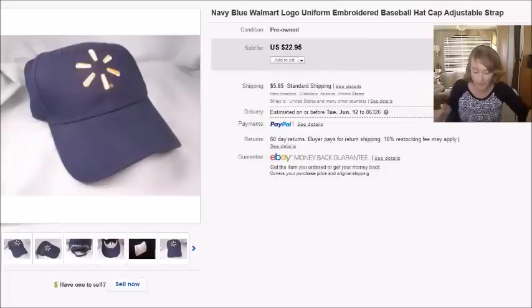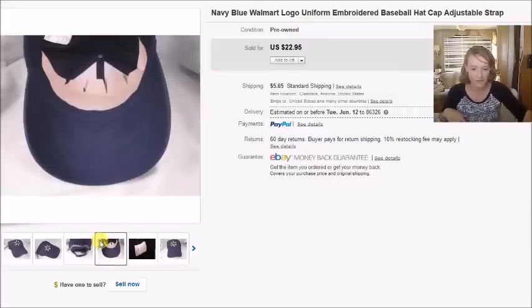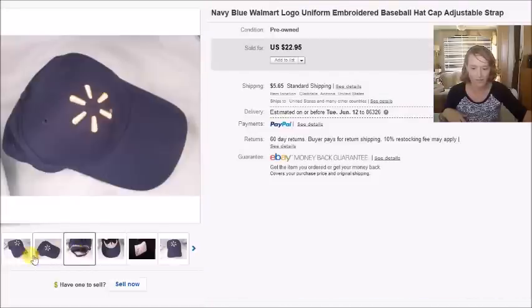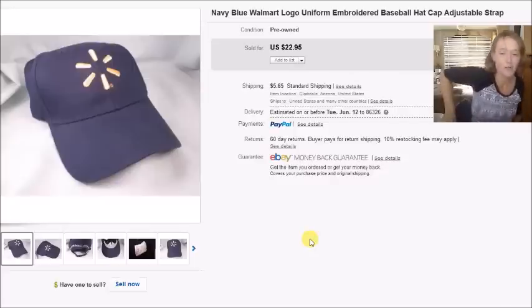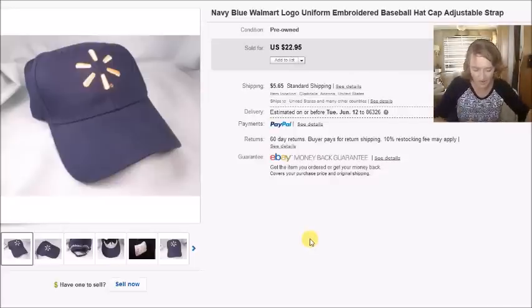This one is kind of funny — I was watching an old Scavenger Life video and she was talking about a Walmart cap. I didn't think much of it, but later that same day at the thrift store my daughter walked up to me holding one. It was brand new — still had the cardboard in it, perfect condition, for $1. I bought it and it sold for $23, so my profit was $20.19. Thanks to Scavenger Life for that tip!